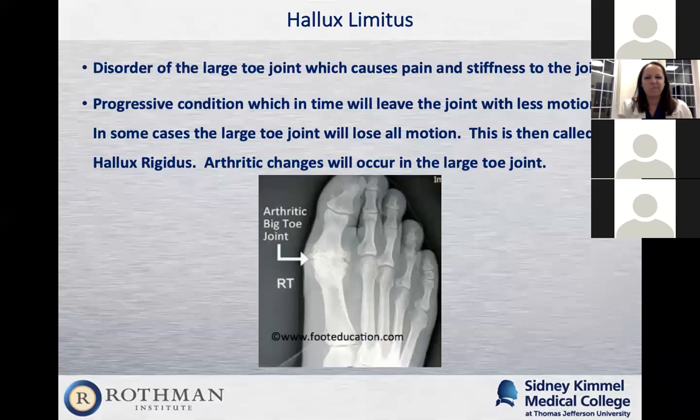The next foot pain is hallux limitus. Remember the bunion — that's a bump on the side of the foot. Hallux limitus is a disorder of the great toe joint that causes pain and stiffness there. Sometimes we call it a dorsal bunion because the bump happens on top of the foot. This is also a progressive condition — in the end stage, you get no motion in that joint at all, which is called hallux rigidus. When patients have absolutely no motion, they have pain on other areas of their foot because they compensate for the lack of motion, putting more weight on other areas.